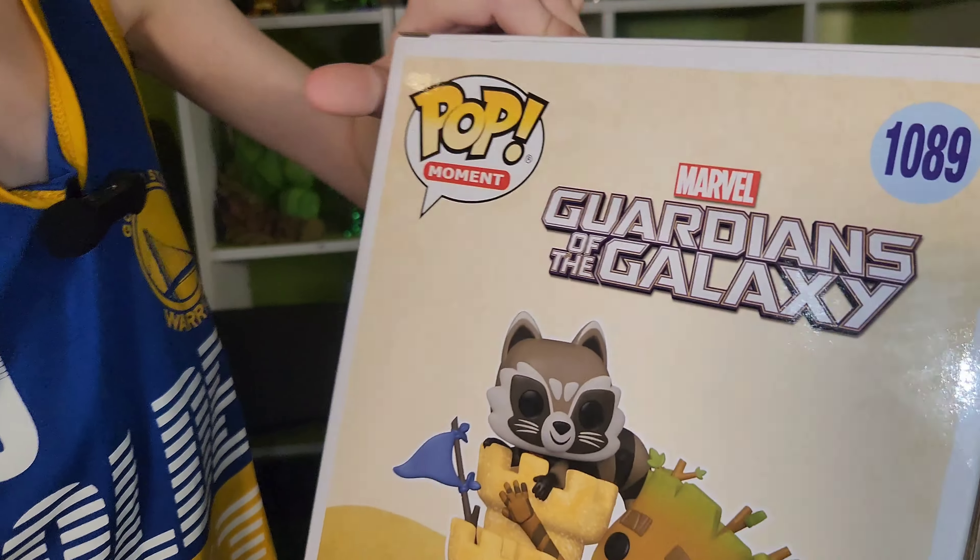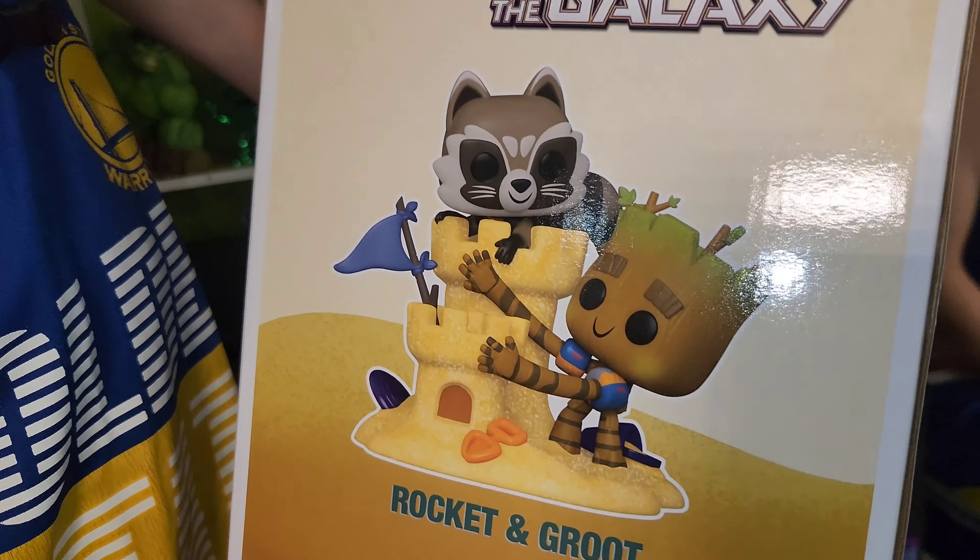If I could remember the Spongebob Best Friends song, I'd probably sing it. And then it looks like Groot has little swimmy things on his arm.